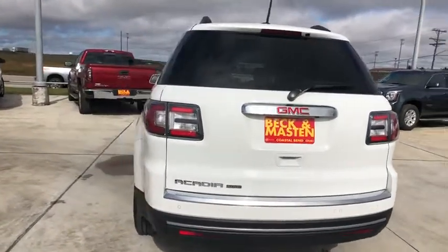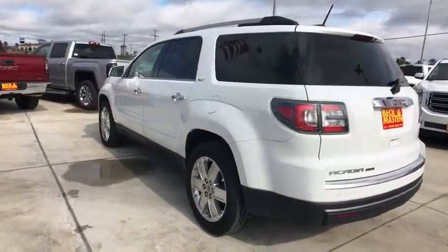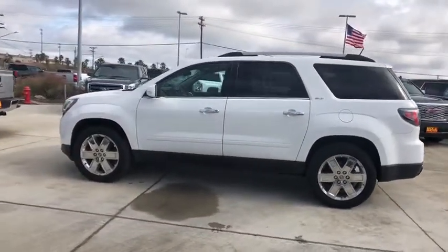This vehicle has less than 55,000 miles. Here are some of this vehicle's great options: navigation system, stability control, keyless entry, remote engine start.